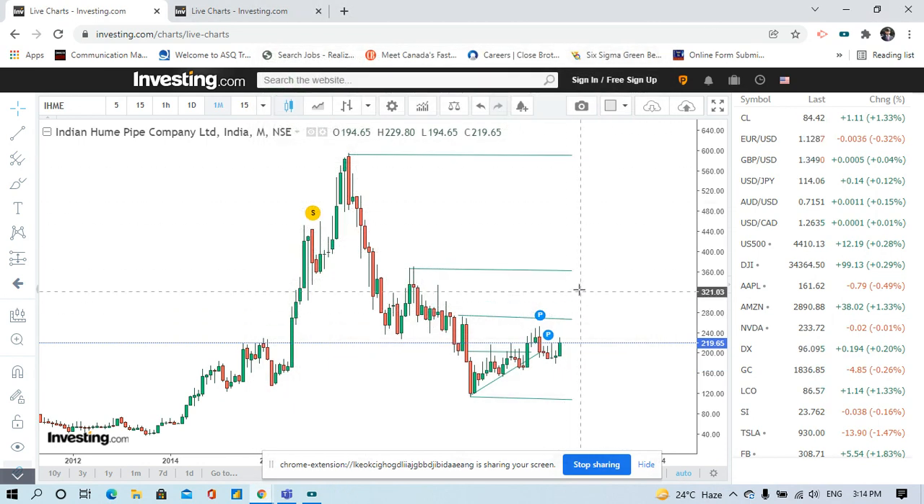Three hundred and thirty must be your target. This must be your target.